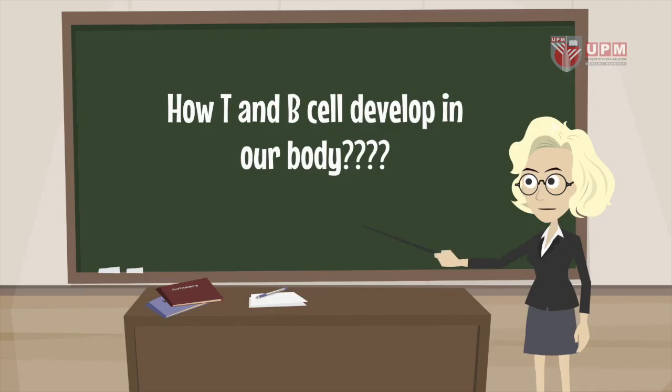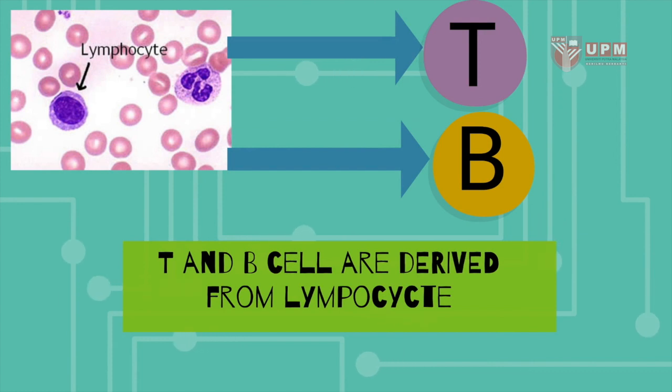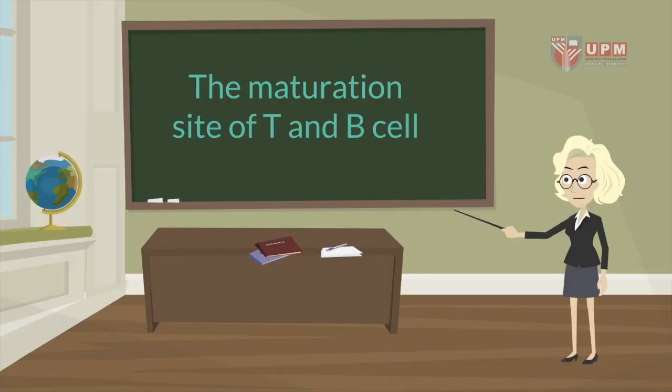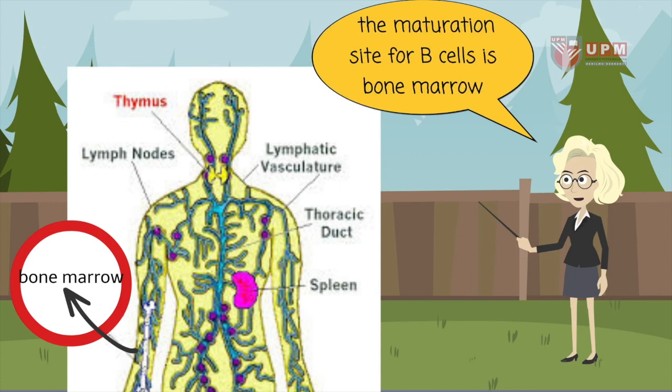How T and B cells in our body are developed. The maturation site for T cells is the thymus. The maturation site for B cells is the bone marrow.